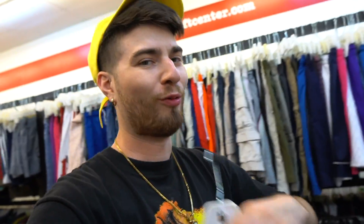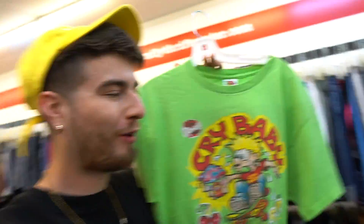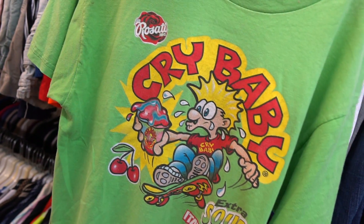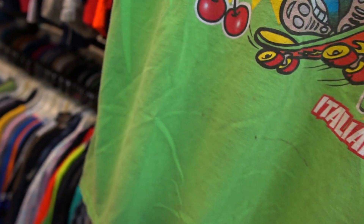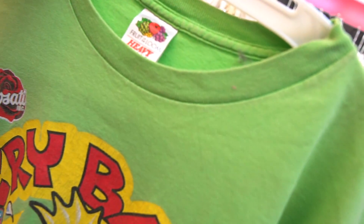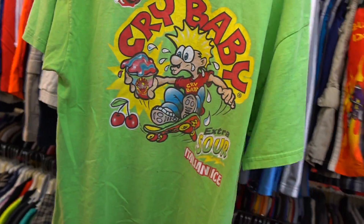Please tell me you guys have had Warheads — look at this: you got the Cry Baby Italian ice extra-sour tee. The colorway is immaculate. It does have some slight WD-40 stain on it, but damn — this is complete with a long situation. I can't resist.